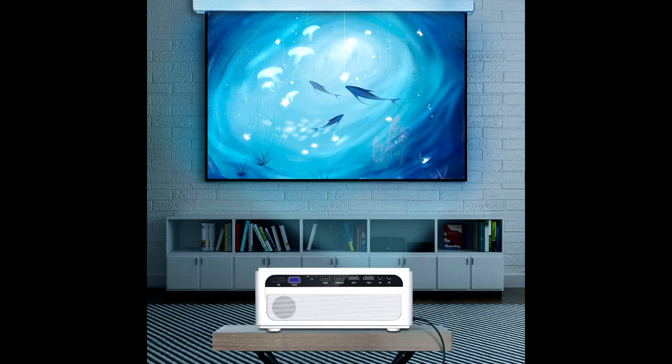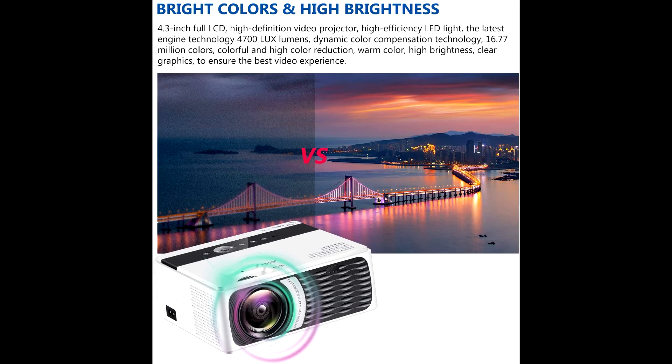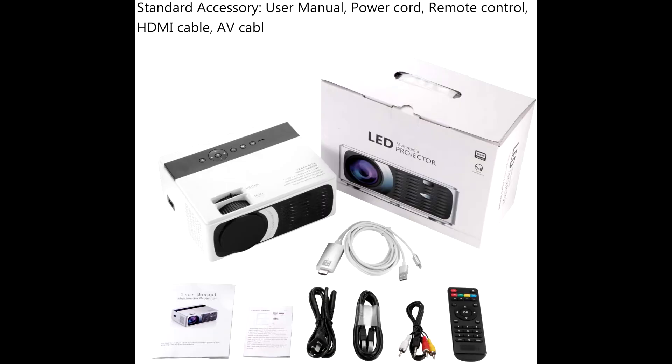The HD video projector has vertical keystone correction function, fixed lenses, and manual focus to ensure the most perfect projection. A dual fan convection design allows for easy heat dissipation, with noise suppression technology and an advanced silent cooling system for perfect visual effects.